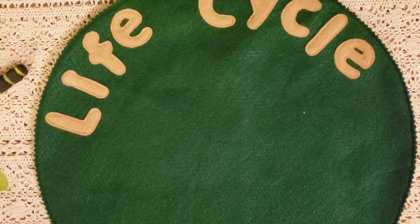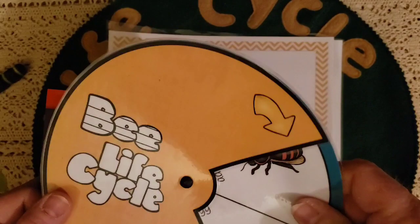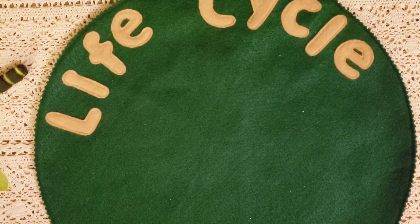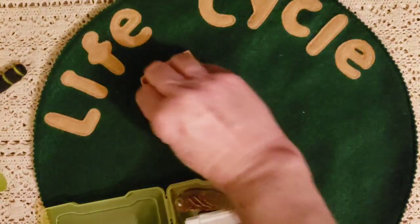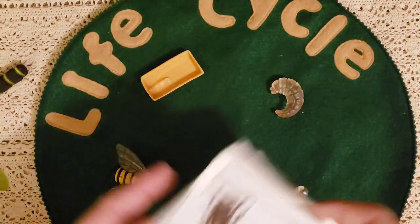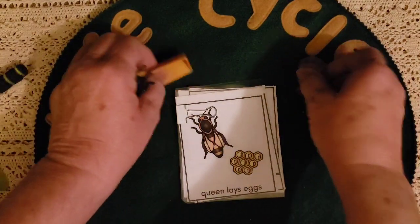Another life cycle is the bee life cycle — a bee's life. It shows all the different parts, including the life cycle of a honeybee. I have to cut the pieces out still. I also have figures which are really fun to match with the cards when you're laying them out, along with the three-part cards that go with it. These are from Toobs.